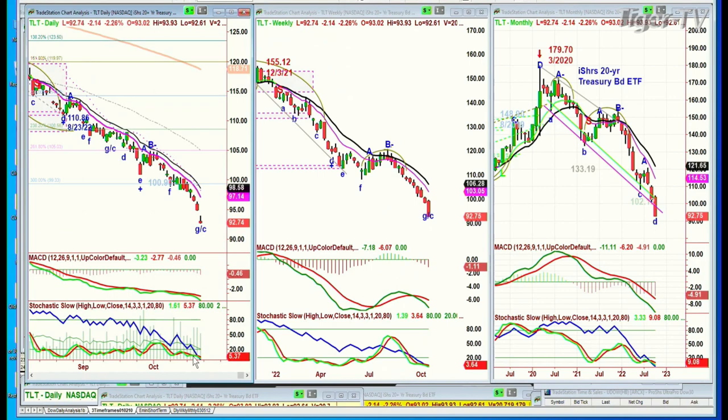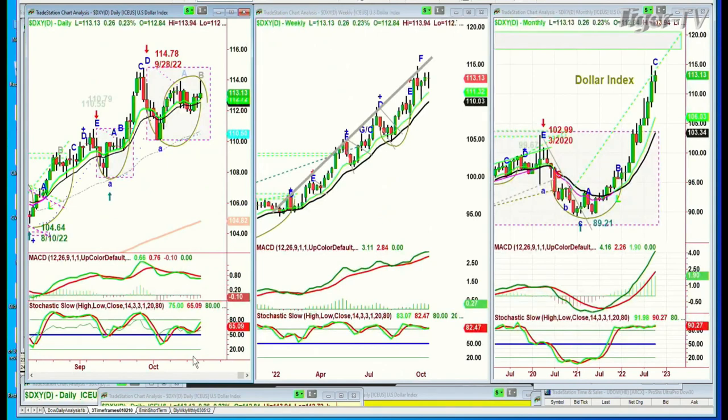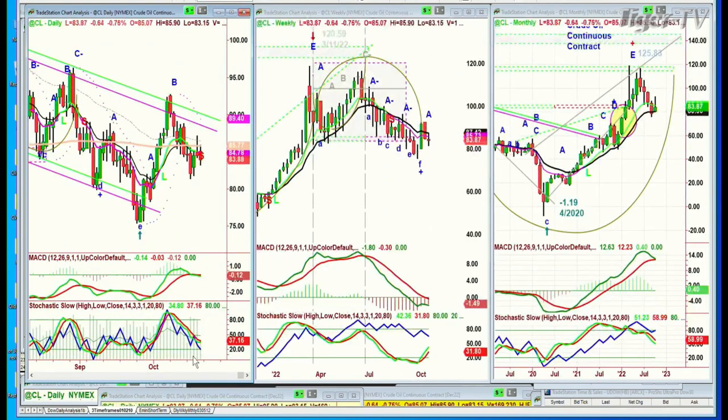Looking at the dollar — it pulled back a little bit from the highs and is now at 113.13, up 26 cents. Going to be following this very closely next week. Crude oil is very important here — it's now gone negative at 83.87. I'm watching this one closely.